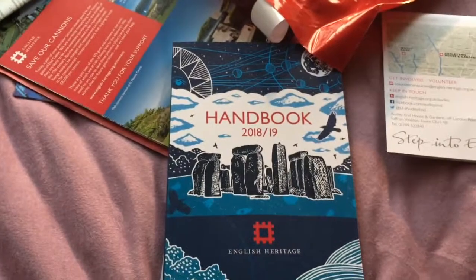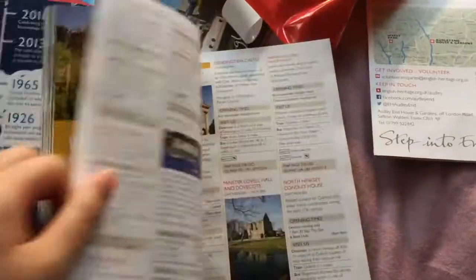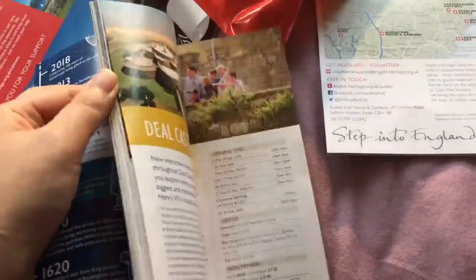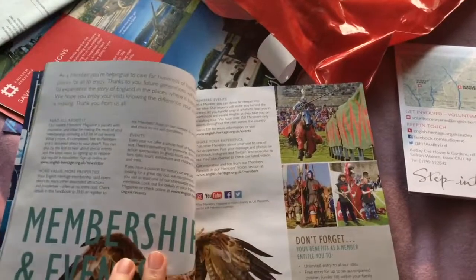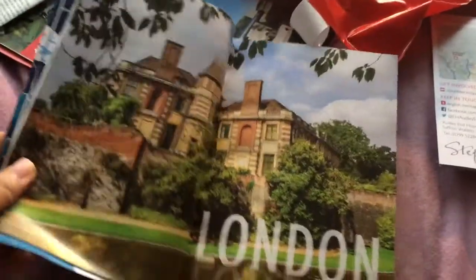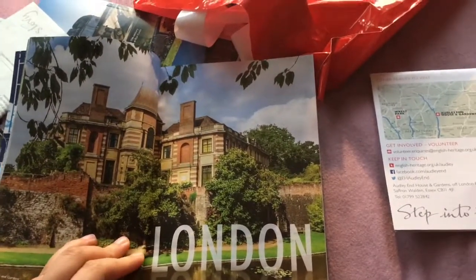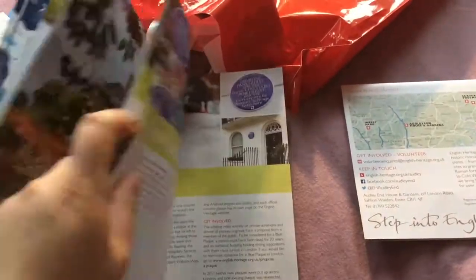This is a handbook they give you as a member. It contains a full list of all the places they have, sorted by region. It splits everything into different parts of the country. They also have members' events, which you can check out on their websites or the websites of individual places — events throughout the year or during the part of the year that they're open. London places include Eltham Palace and a few houses like Kenwood, which belonged to famous people or aristocrats of the past.